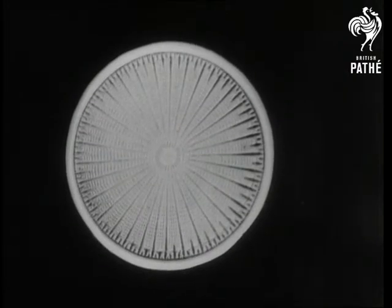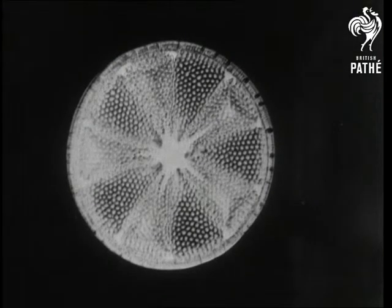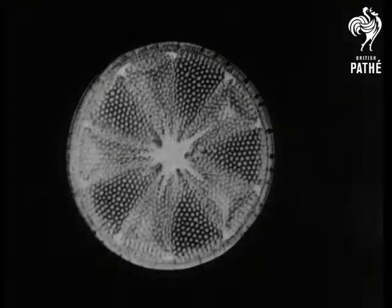Another diatom — the lowest form of vegetable life. A section through a beech twig.